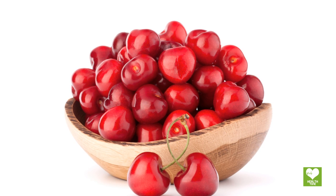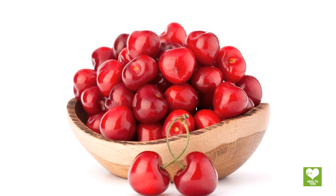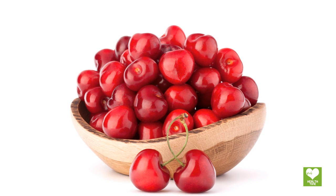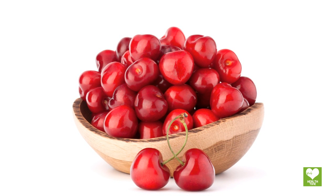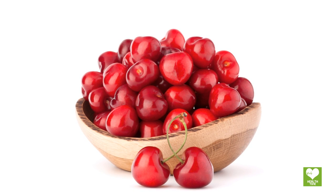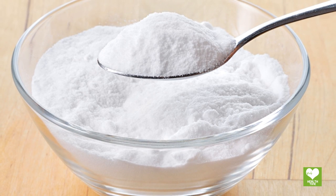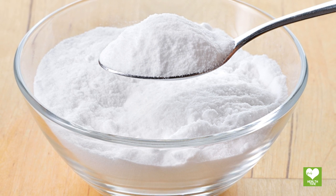Cherries contain chemical compounds that may help neutralize uric acid, allowing your body to eliminate this acid as waste. Some researchers recommend consuming 30 to 40 cherries every four hours during an attack.